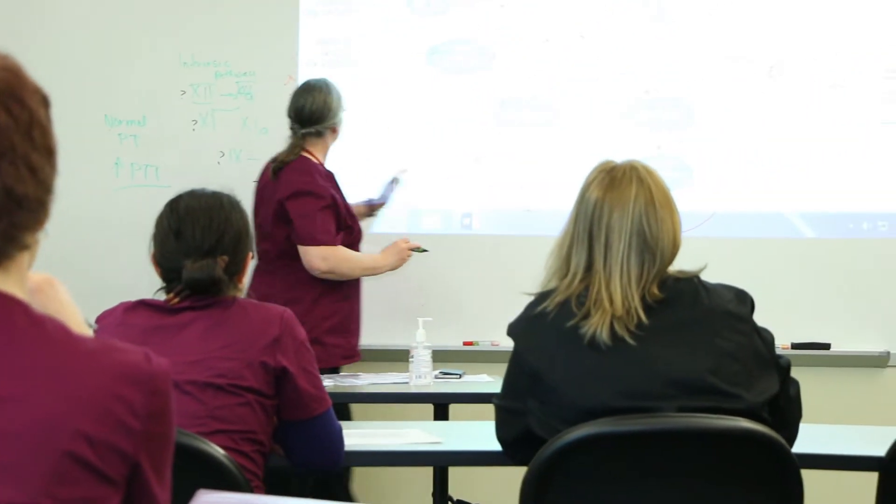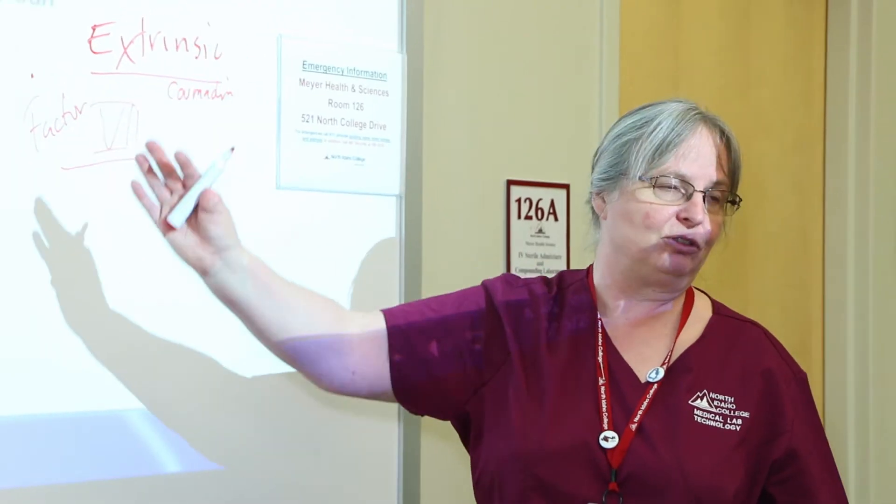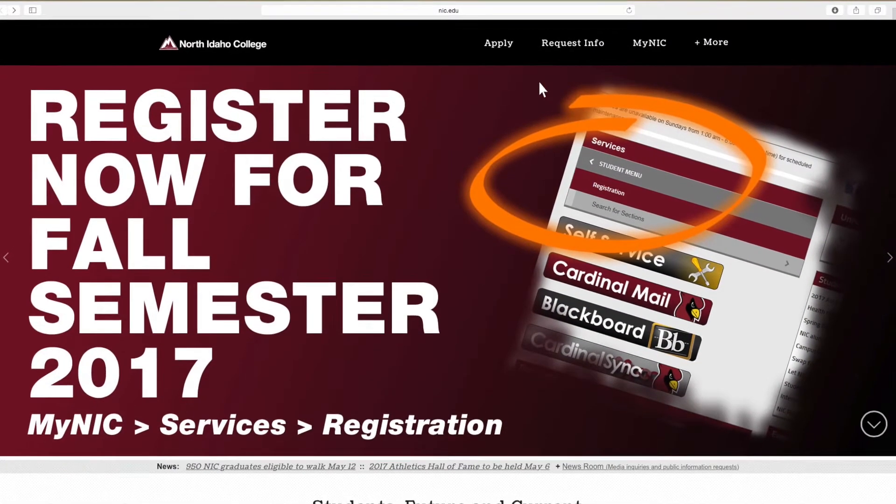To be accepted into the medical lab technology program, it is a competitive and selective process. You will need to complete a program-specific application. Within the application, you will find that there are required prerequisites.